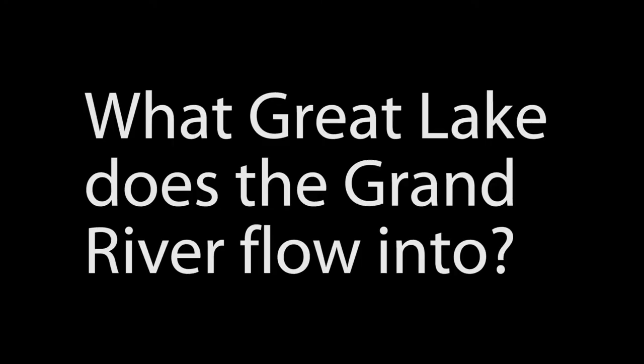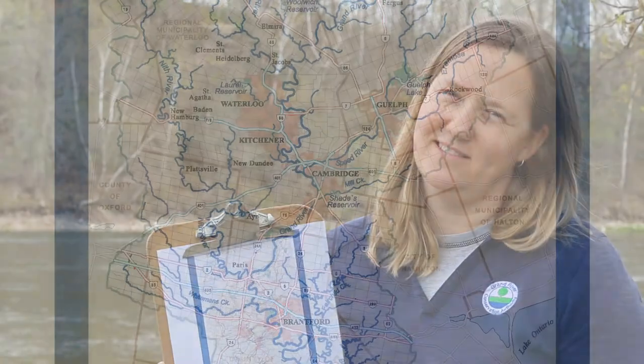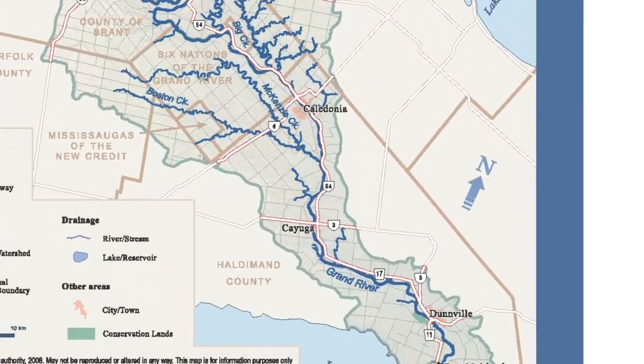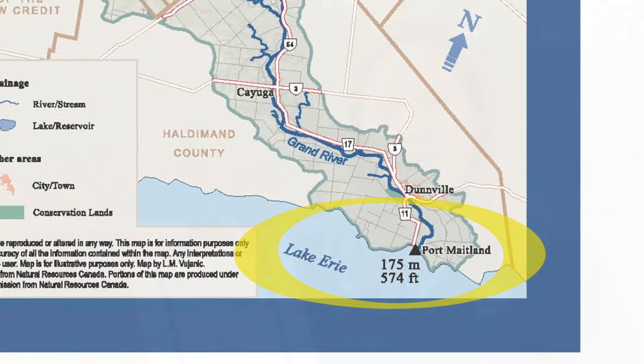Eventually, the water from the Grand River goes to a Great Lake. What Great Lake do you think that would be? Here's a hint — it starts with the letter E, and it's our smallest Great Lake. If you said Lake Erie, you're right!